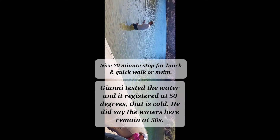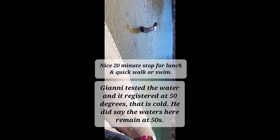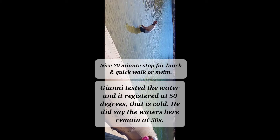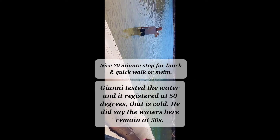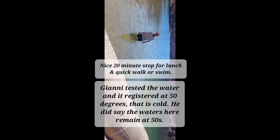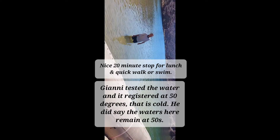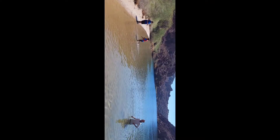I wonder what the temperature is. 50. The temperature is 50. It's cold, right? 50 is cold. It's too cold for me. It's tempting though. It's too cold.